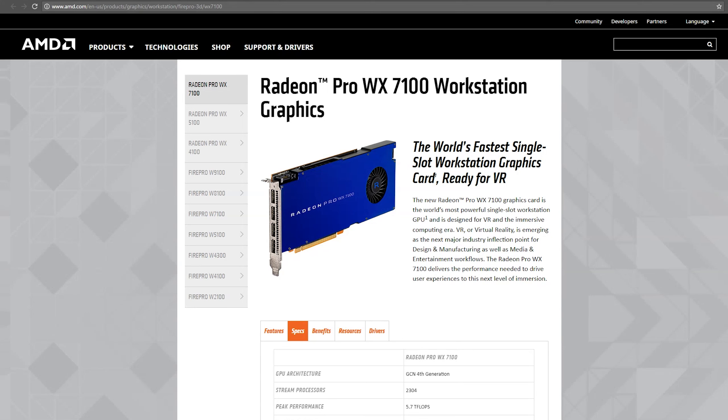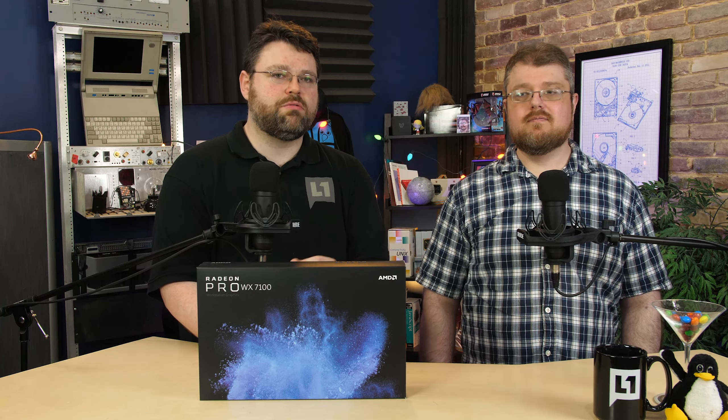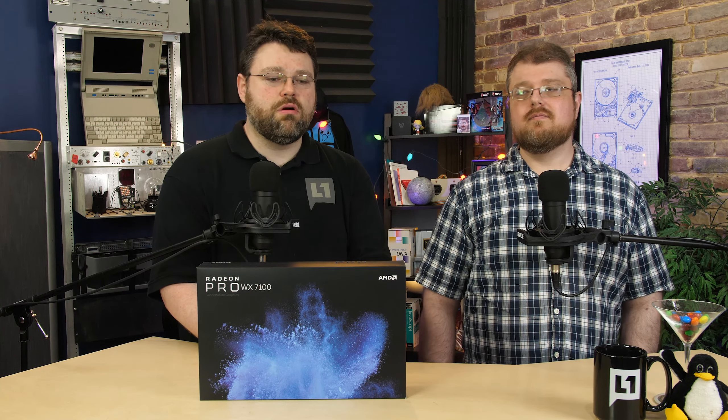We used a really high poly count model of a dragon head — it's sort of beastly to move around, especially on a gaming class graphics card. But this workstation class graphics card had no problem chugging through it at all. The render times weren't bad either, especially compared to gaming class cards.